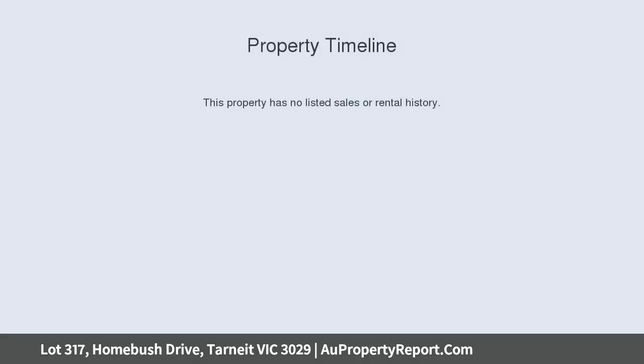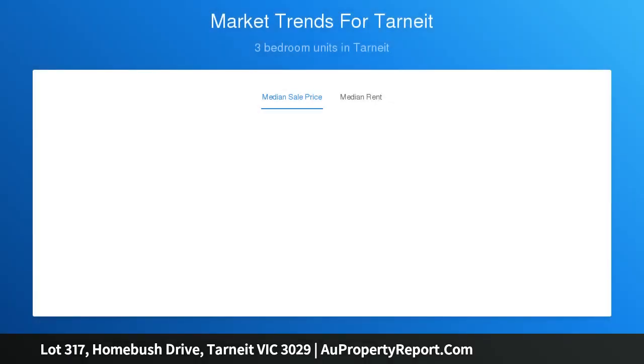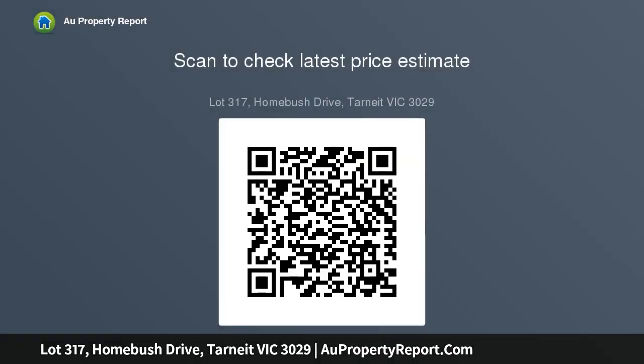Large block of land in the highly sought-after Grand Central Estate. Reliance Real Estate proudly presents this large block of land, approximately 420 square meters, located in the highly popular and thriving Grand Central Estate in Tarneit. Close to schools, public transport, shopping centers, sport reserves and parks.